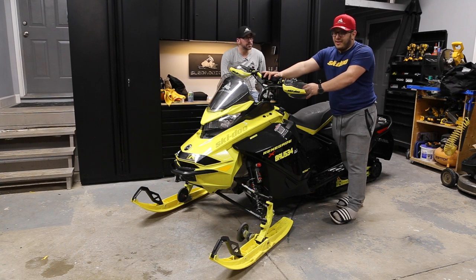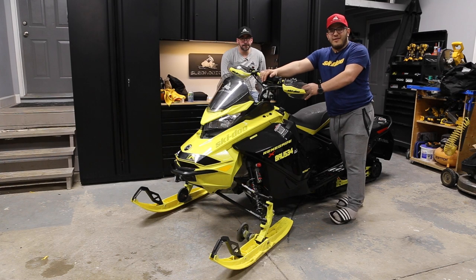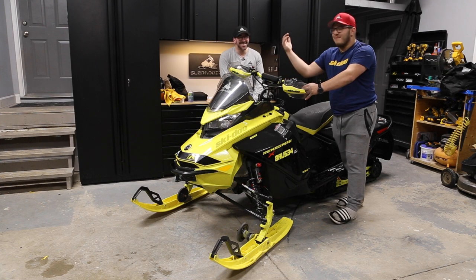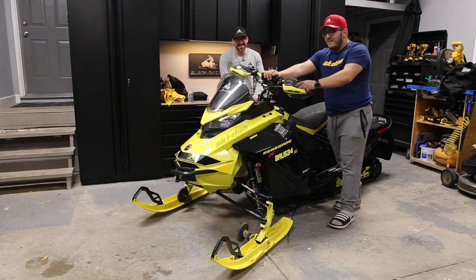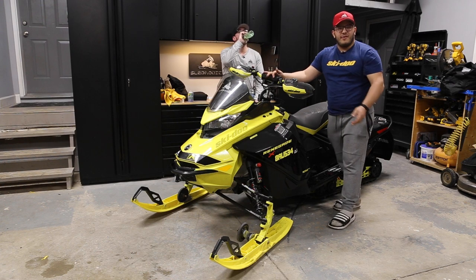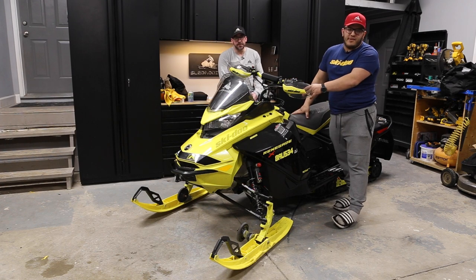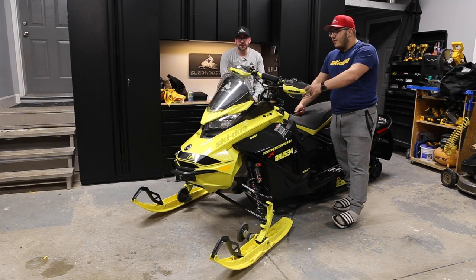I'm not getting a new sled next year — Mike is getting a Gen 5 and I'll be continuing to ride this sled. Hopefully I'll blow it up under warranty so I get a new engine, and if I can't, Mike will ride it and blow it up for me. There are certain flaws and things they can upgrade and make better, but to me it's still my favorite sled to date.